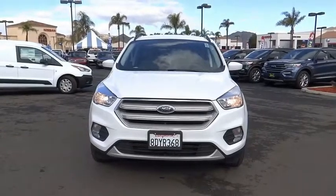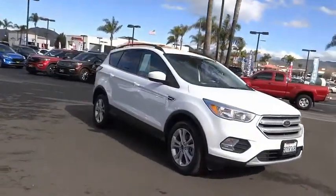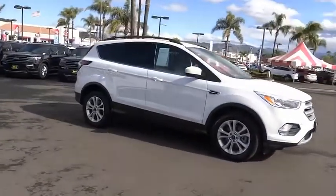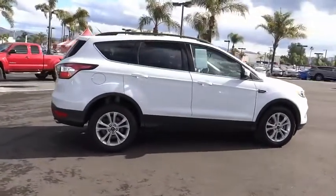We are pleased to show you the 2018 Escape. Gas engines flex, tow, sip, and go with Ford Escape. This vehicle has less than 40,000 miles.